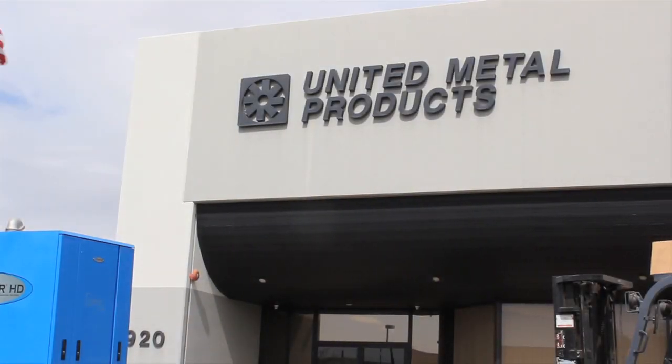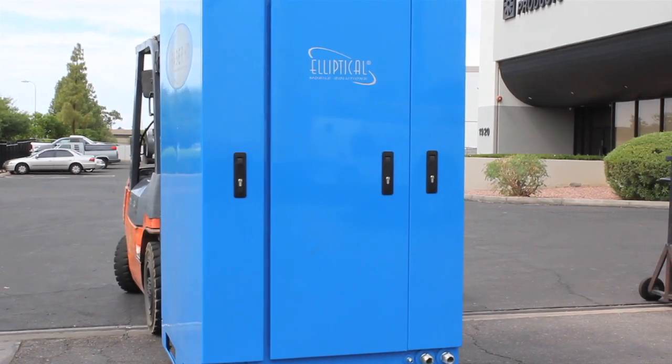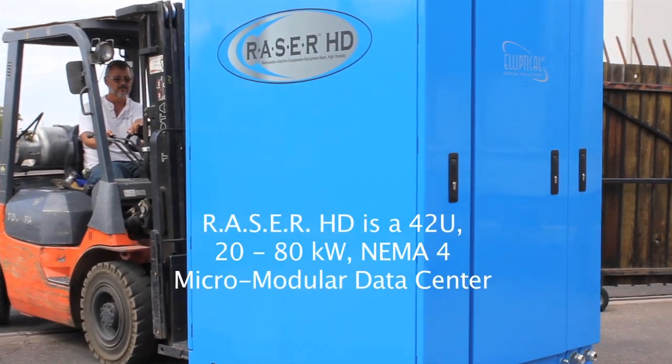We are here at United Metal Products' Chilpac Plant in Tempe, Arizona, where GKK Works is conducting independent alpha testing to validate the capabilities of EMS's newest micromodular data center, the Razer HD.